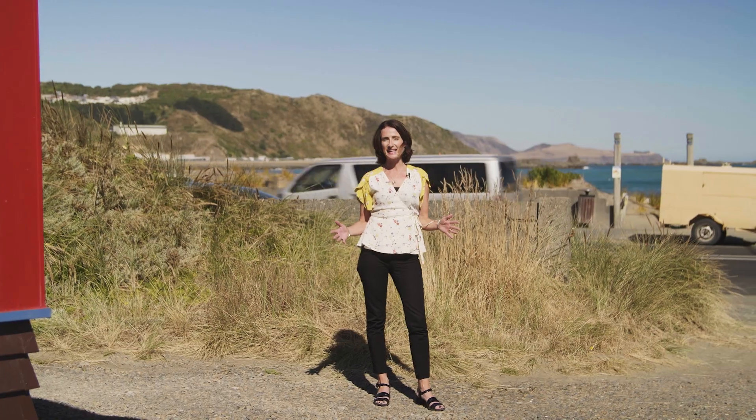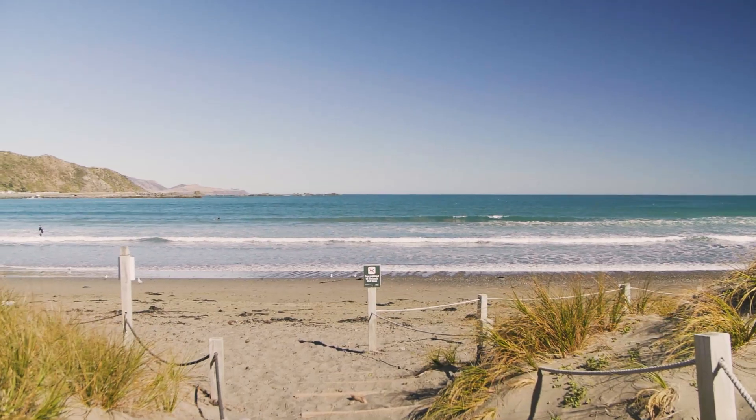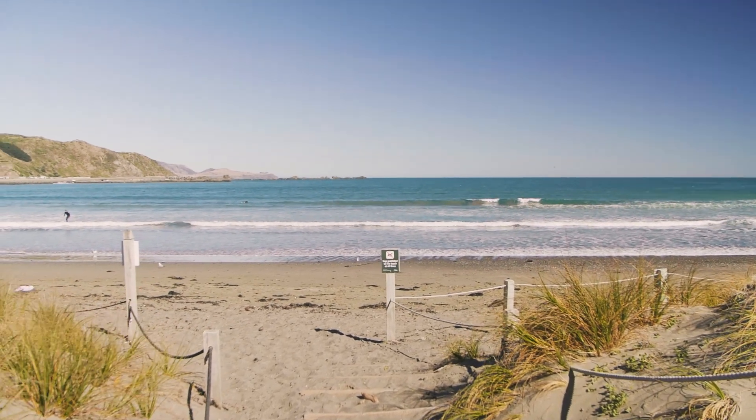And it goes without saying that one of the other things on offer here at 48a are some pretty remarkable views. Call Amy or I for an appointment to view, or we look forward to seeing you at one of the open homes.